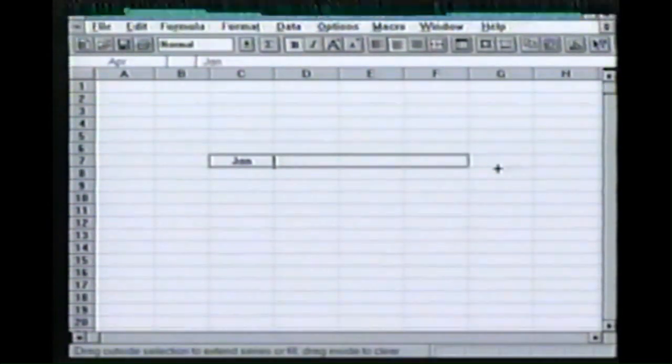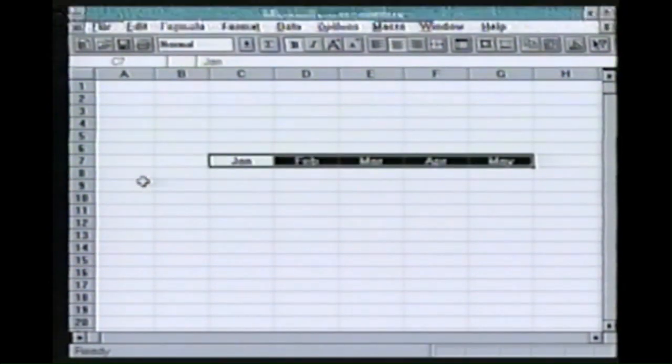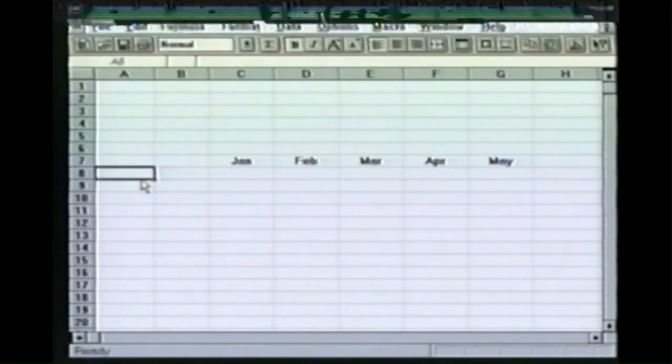Click on it with the mouse and drag right across the screen like that. And Autofill will do all of them at once.